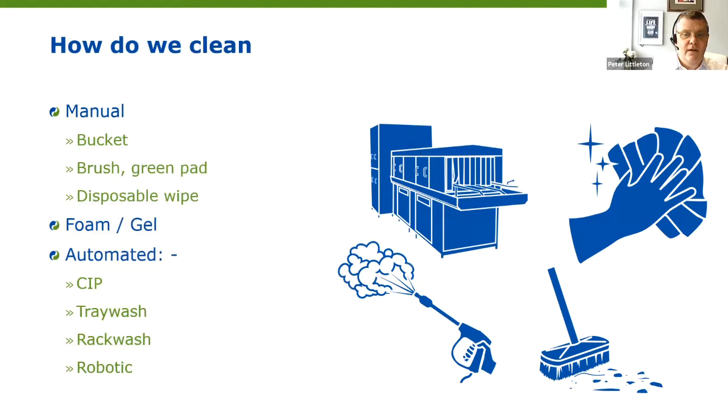Cleaning methods: we can start with the basics — manual, which can be with a bucket, brush, green pad, or disposable wipe. In the wider industry we may use foam or gel cleaning where detergent is applied from a pressure gun at low to medium pressure. Then we have automated cleans — whether CIP, tray washes, rack washes — and increasingly we're seeing robotic cleaners being brought in to help clean food factories.